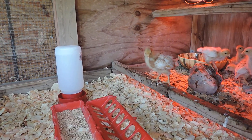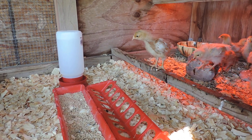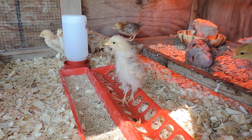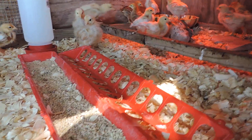They drink all day long and you have to change that water probably twice a day. They can't regulate their body heat because they're so little and they don't have feathers yet. Their mom would typically do that, but they don't have a mom, so they have me — and that's why I give them the red light.